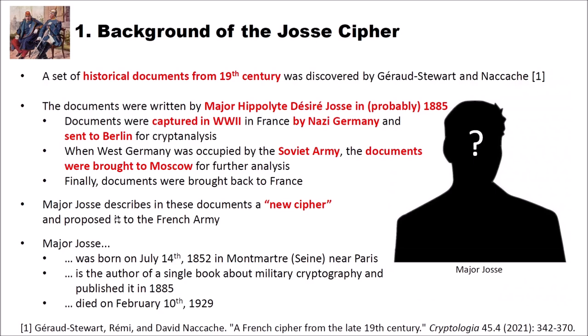Some facts about Major JOS: he was born on July 14th 1852 in Montmartre-Seine near Paris. He is the author of only a single book about military cryptography, published in 1885, and he died on February 10th 1929. Unfortunately I didn't find any image of Major JOS. If you're interested in more details on the JOS cipher and the discovery of the documents, I highly recommend that you read the research paper by Jero Stuart and David Nakash.